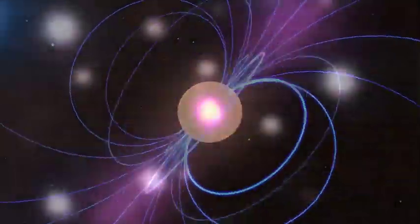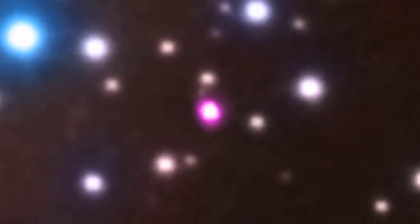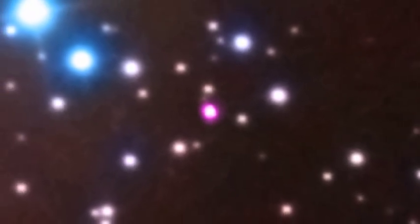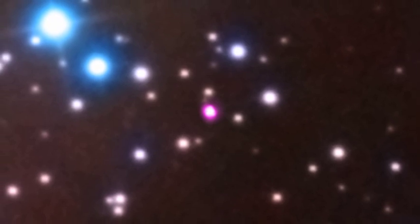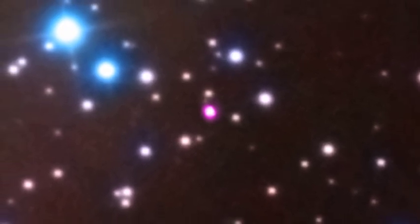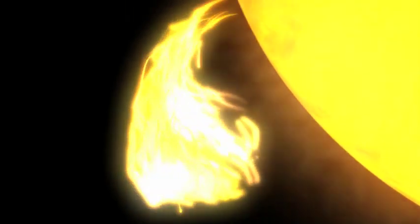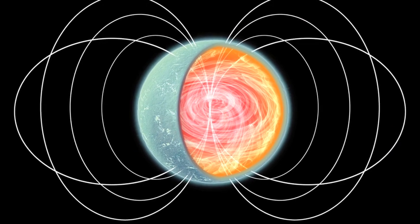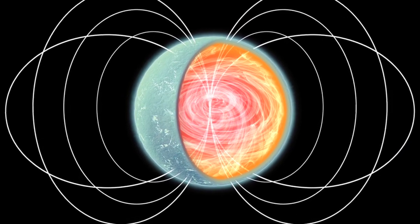Well, except for this one. This picture shows SGR0418, a magnetar that doesn't fit the mold. It has a much weaker magnetic field on its surface than any other star of its kind. What makes this really puzzling is that it raises the question: where does the energy come from to power its dramatic high-energy flares? It is thought to come from the strong magnetic field, but this theory doesn't work for SGR0418.